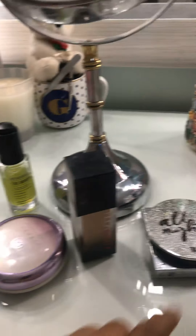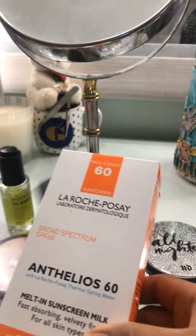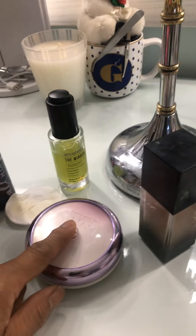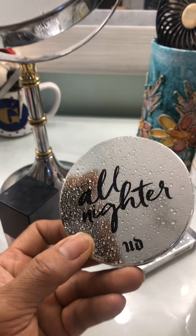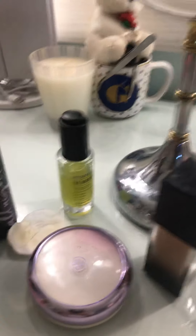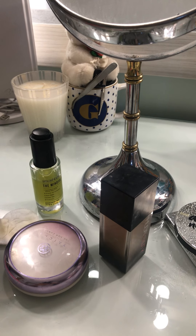My makeup looks so flawless! So this is what I use: cream, primer, powder, setting spray. I love this new one — the all-nighter powder, it's waterproof. I made a review about it the other day. Okay, have a good weekend, enjoy the day, subscribe, bye!